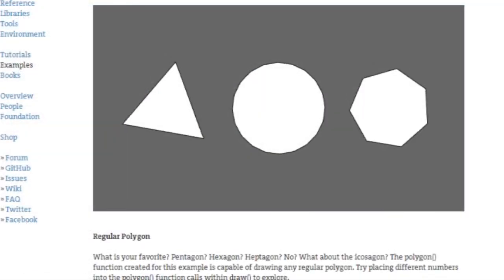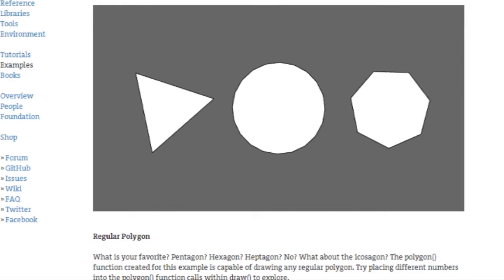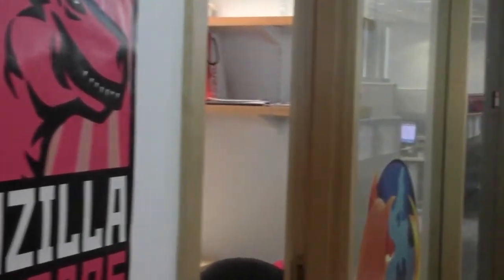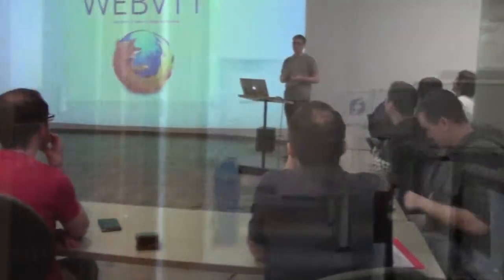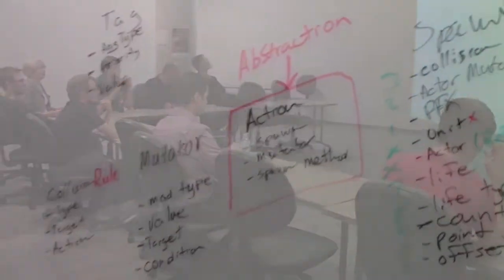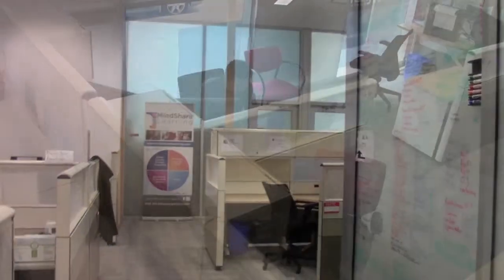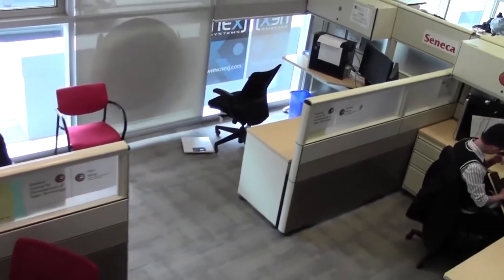As is the case with many open source projects, the initial iteration of Processing.js was incomplete and abandoned. Its creator moved on to new projects, but not before it caught the eye of Ben Fry. With a strong interest in bringing Processing.js to the open web, the Mozilla Foundation and Ben brought the project to Seneca CDOT's doorstep. It was a massive undertaking, but in 2009, CDOT began working on completing the Processing.js language and development environment with the goal of having it run in any HTML5 compatible browser without the need for additional plugins.